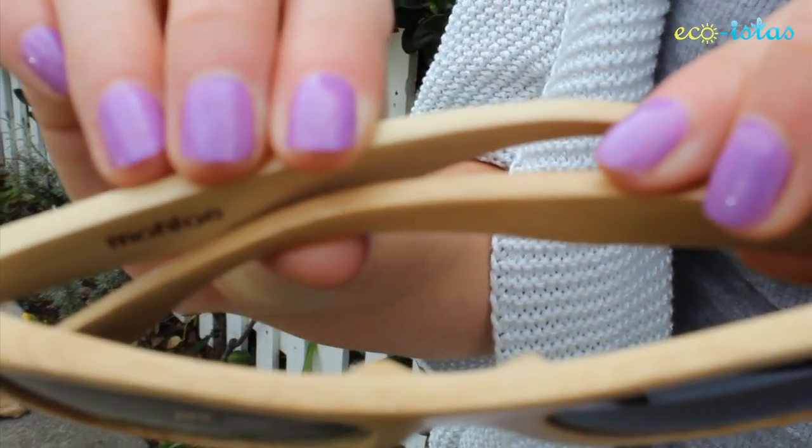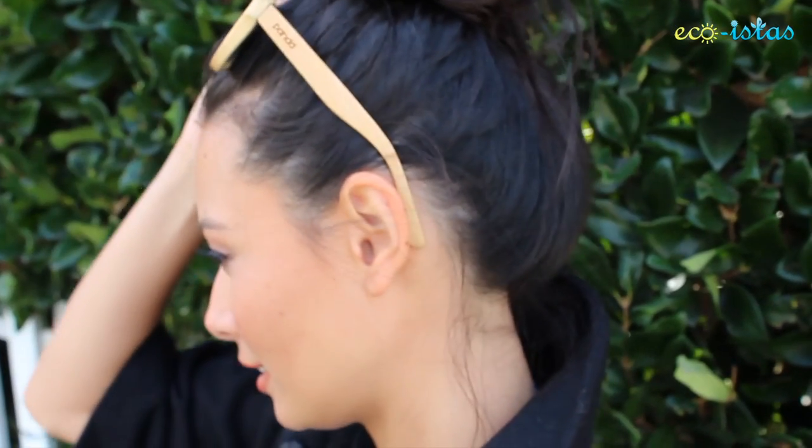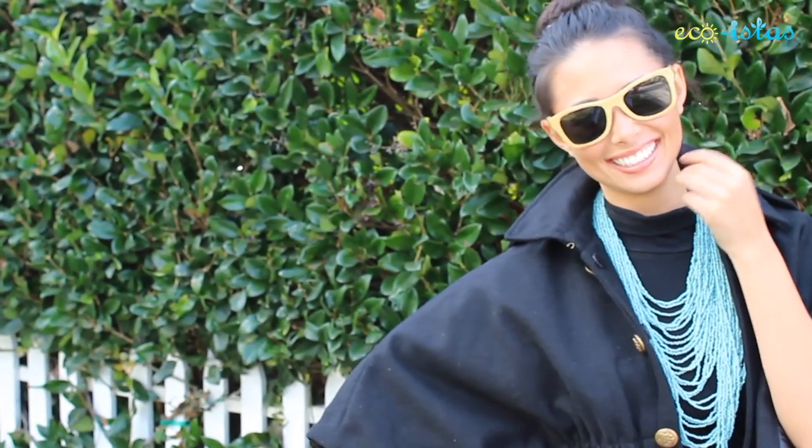These are the glasses we're giving away. They're Wear Panda's most popular glasses, the Monroe in natural shade. Like our Facebook page and comment down below with your favorite eco-friendly accessory and why you like it. One comment per person and one person will be randomly selected.